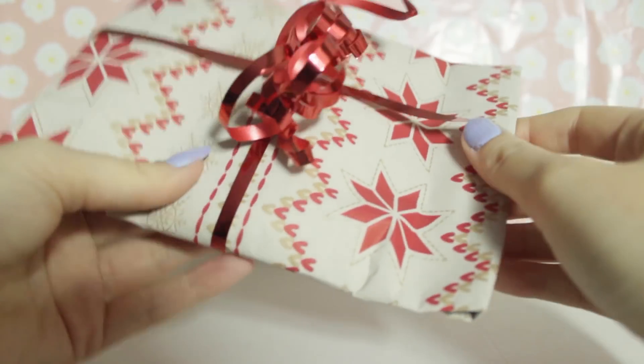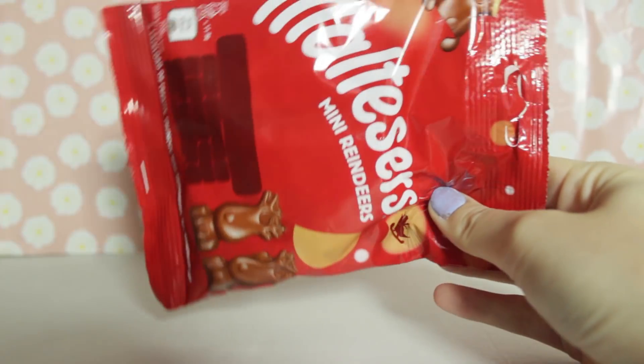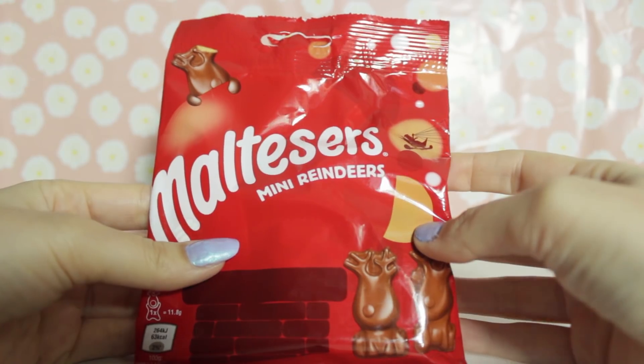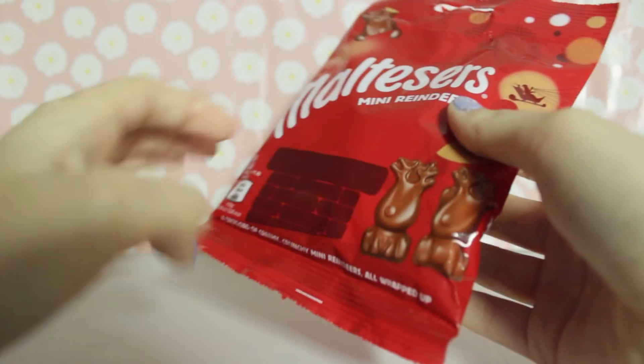Next present - this one is red themed. I wonder what it's going to be. I can see why it's red - Maltesers! Mini Rangers! I love Maltesers. I've never had the Rangers before - I've had the little bunny ones for Easter, but not these ones. So I'm pretty excited for that.